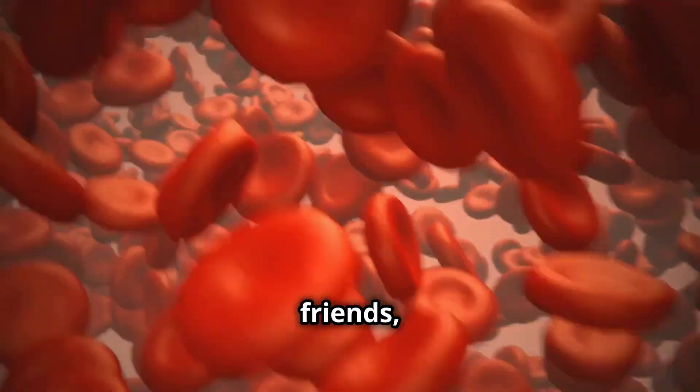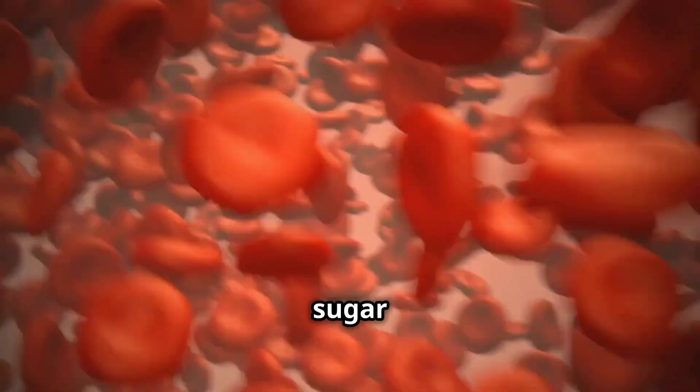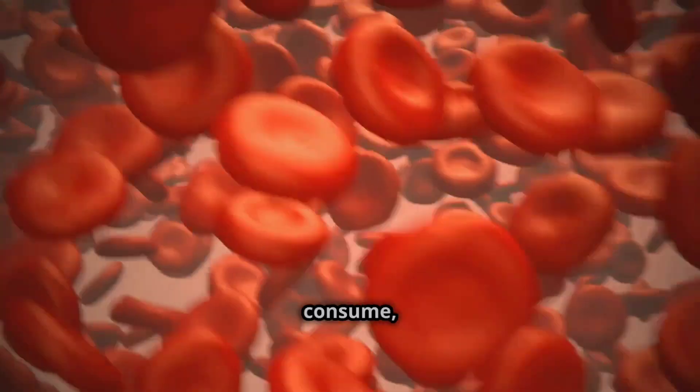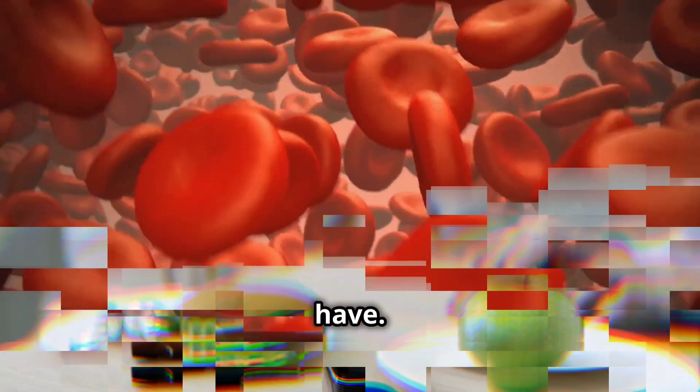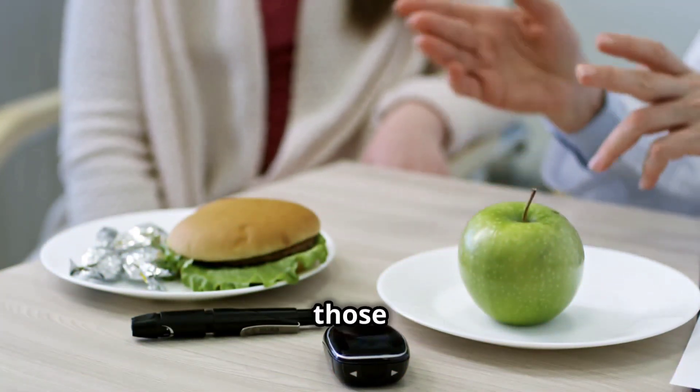That residue, my friends, is what we call HbA1c. It's essentially sugar that has attached itself to your red blood cells, and the more sugar you consume, the more HbA1c you'll have. The more sugar in your blood, the more hitchhikers, and the stickier those vans get.